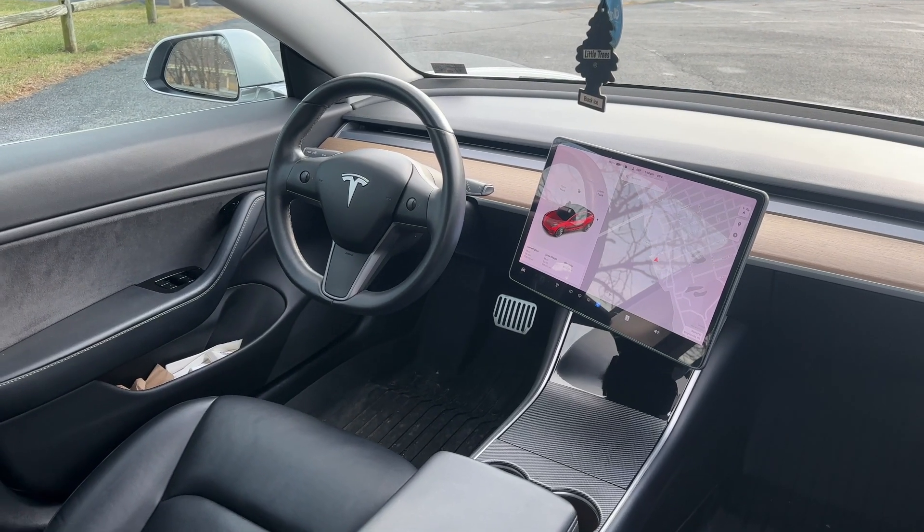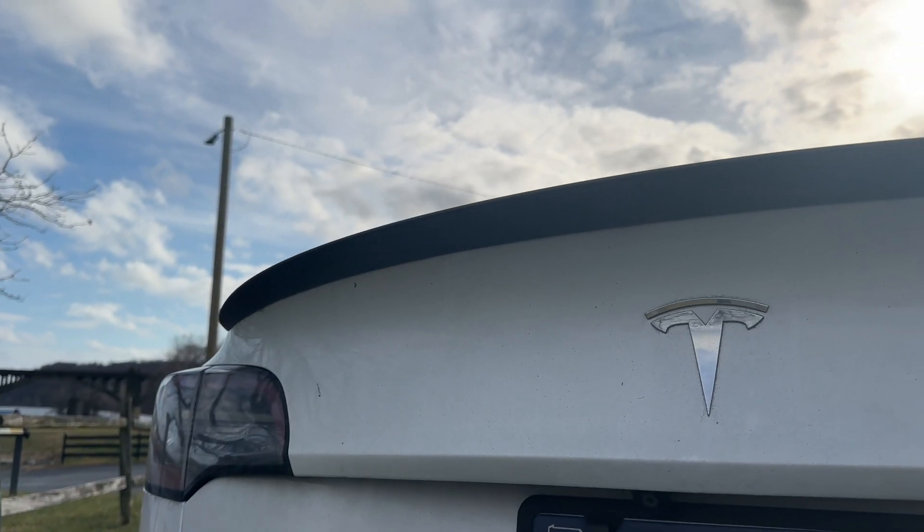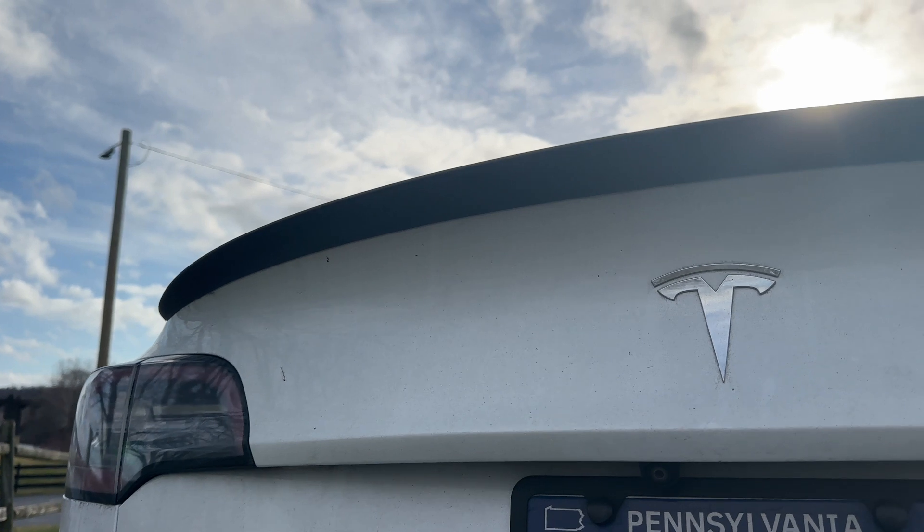The largest thing everyone asks me is: how do you travel? How do you go anywhere outside of town? It's pretty easy. You just build in your charging whenever you're going to the restroom or getting something to eat. That 20 minutes is your charging time, and they are still long road trip friendly if you maintain the battery and take care of it over 100,000 miles.